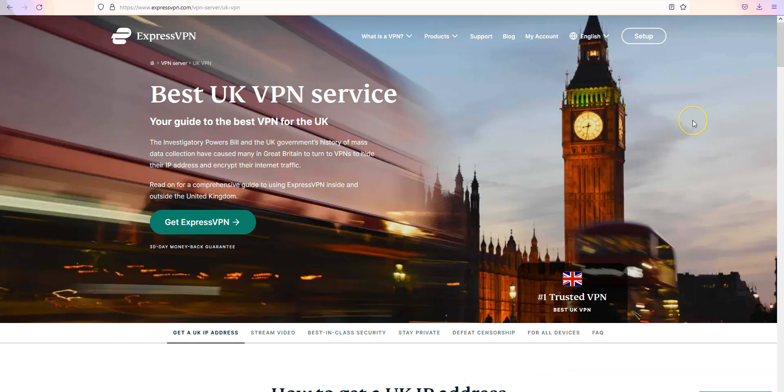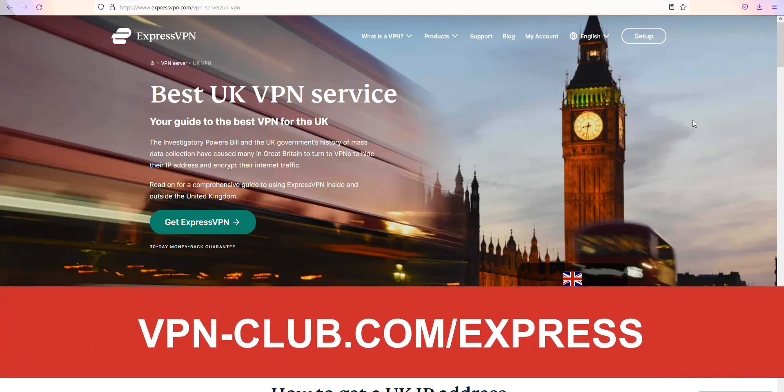We really like ExpressVPN because it's fast and very effective to bypass geographic restrictions. It's not the cheapest VPN out there, but for us it's the best one — worth every single penny. To give it a try, visit vpn-club.com/express or click on the link in the description. With our link, you will take advantage of a 49% discount and three months free. Note that ExpressVPN offers a 30-day money-back guarantee, so you can try the service for several weeks and then request a refund if you wish.